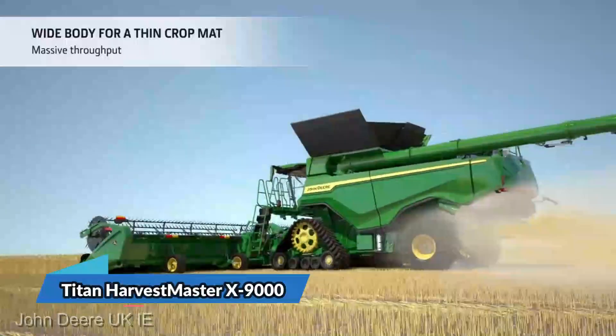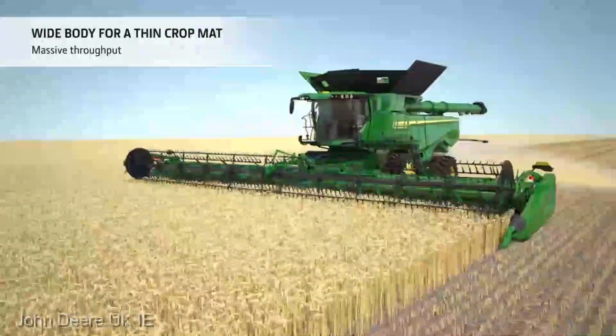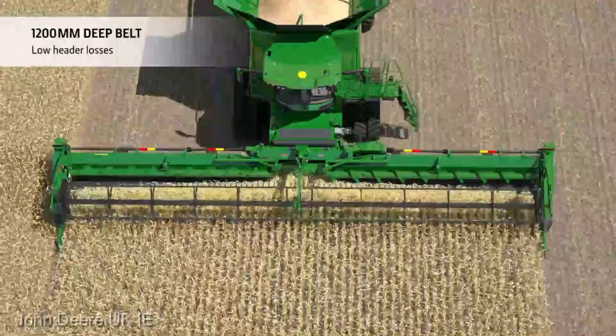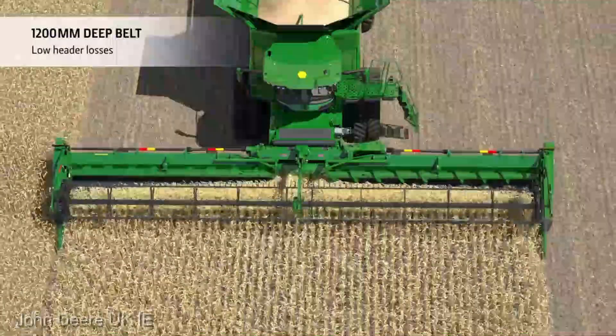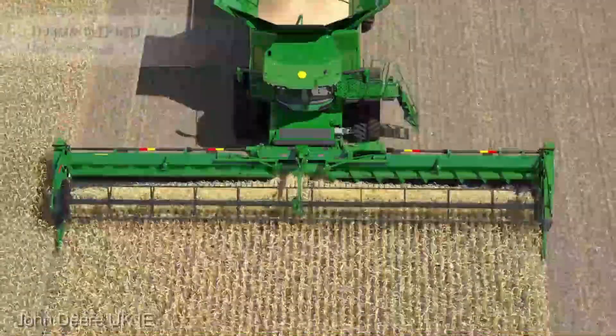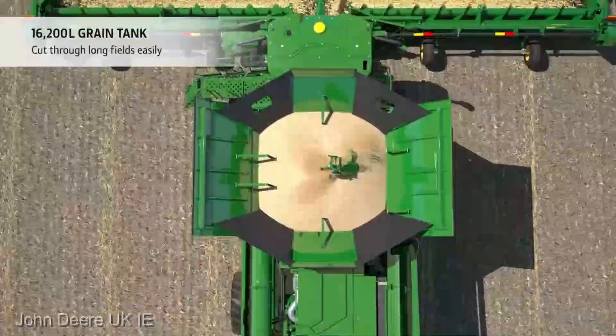Let's dive straight into it. The Titan Harvest Master X-9000 isn't just another farming implement. It's a testament to the relentless pursuit of efficiency and innovation in agriculture. Whether you're a seasoned farmer or just starting out, this machine is set to redefine the way you look at harvesting. But before we get into the nitty-gritty, let's talk numbers.